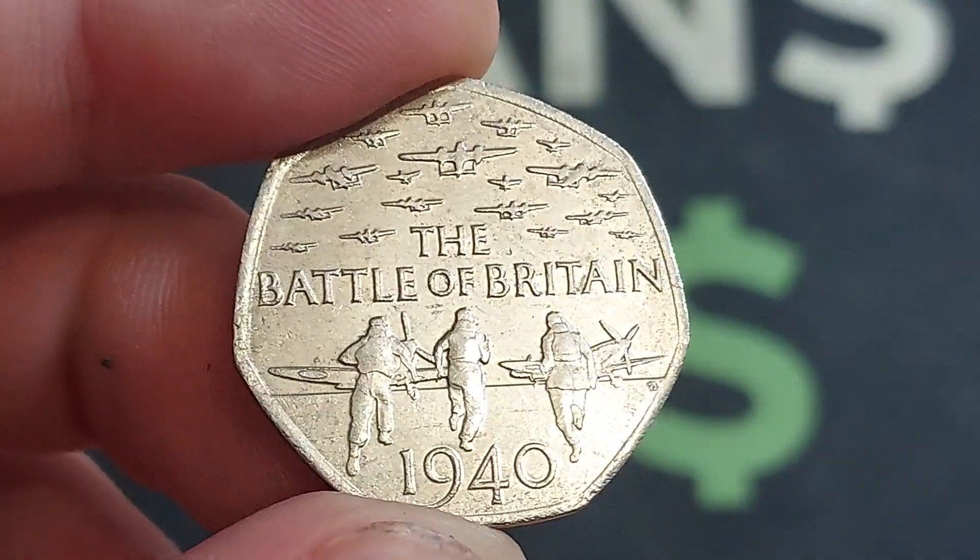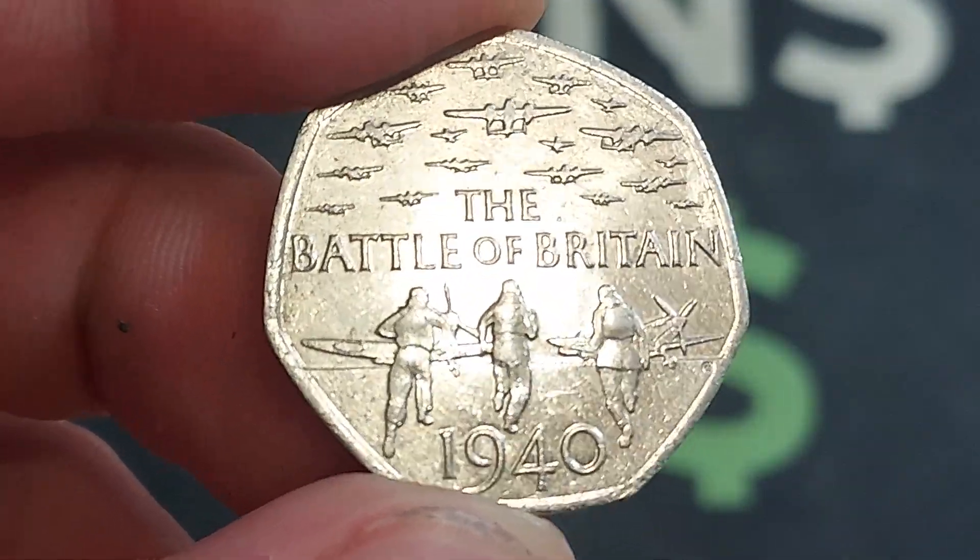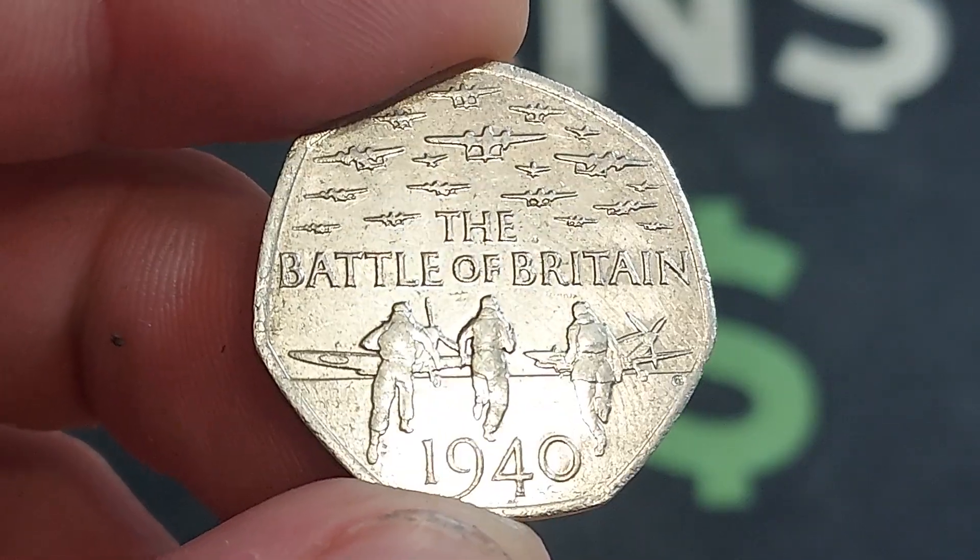We've got the Battle of Britain, 1940 at the bottom, Spitfires at the top. What a coin. Beautiful.